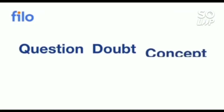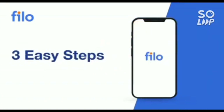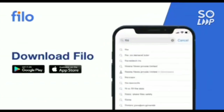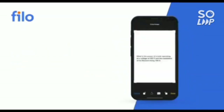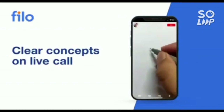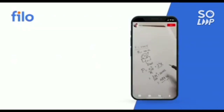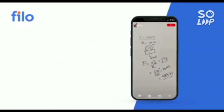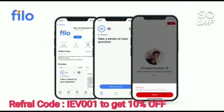I'd like to introduce the Philo app, where you can get solutions to all your doubts and problems with any concept for JEE, NEET, or board examinations. You can get solutions 24/7 in three easy steps: download the Philo app from the Play Store, sign up using your mobile number, then take a photo of your question and upload it. Within 60 seconds you'll be connected to India's best educators. Download the link from the description and use code IEB001 for a 10% instant discount.